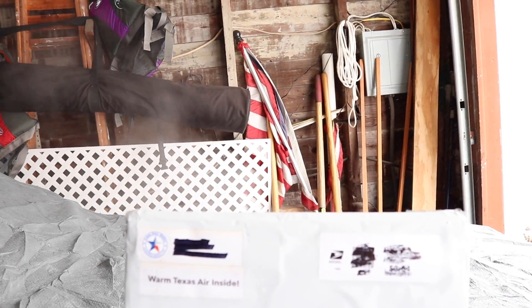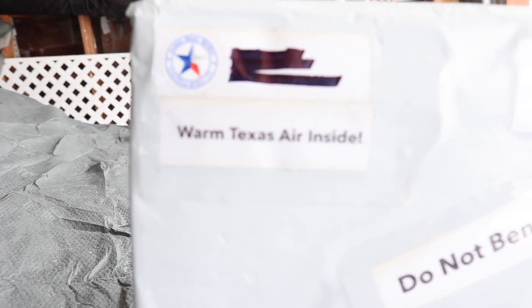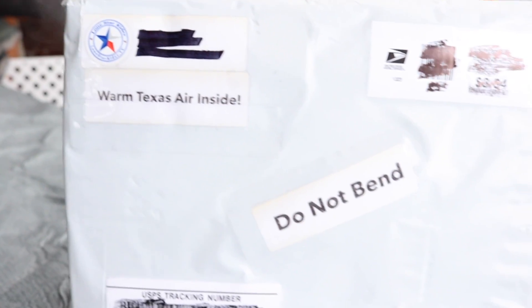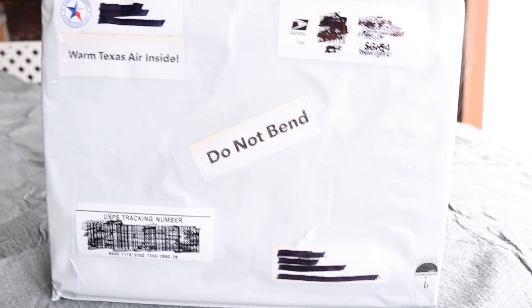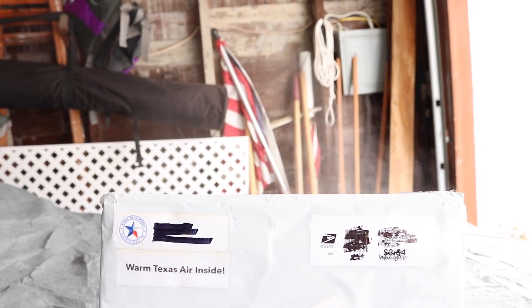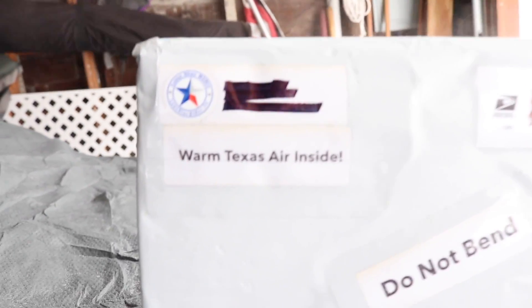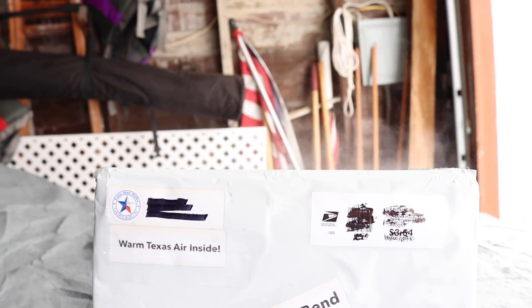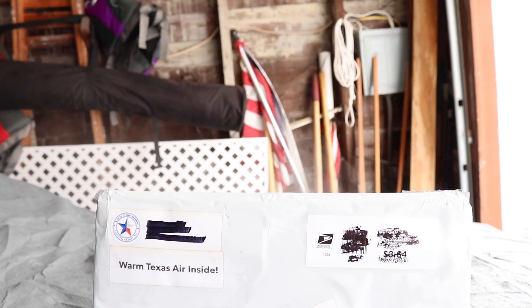I hope y'all can see all this hot air. Look at that — warm air from Texas. Can you see that? Do not bend. This package came all the way from Texas and look at all that warm air. It says warm Texas air inside and look at this warm air escaping from this package.